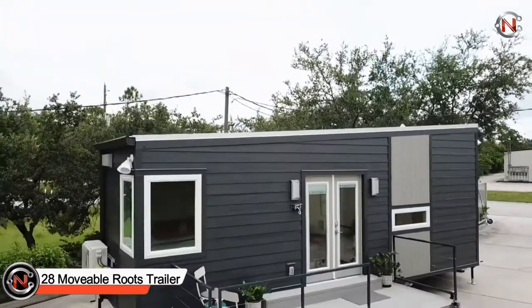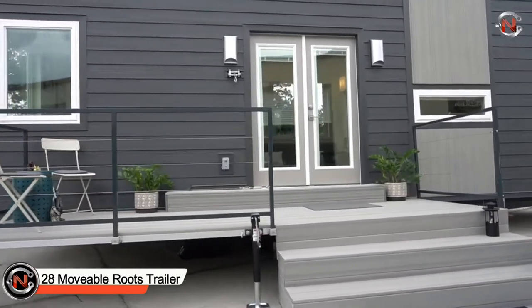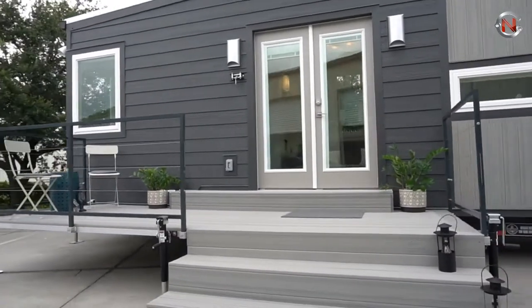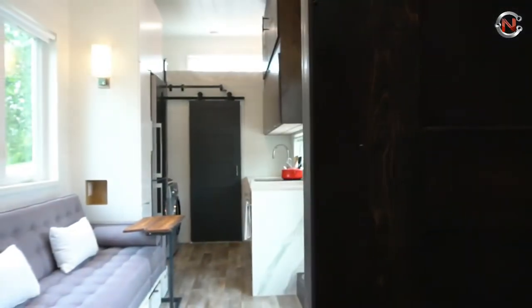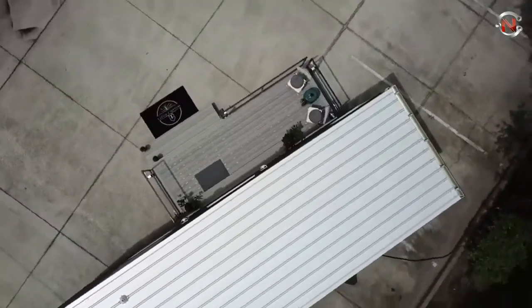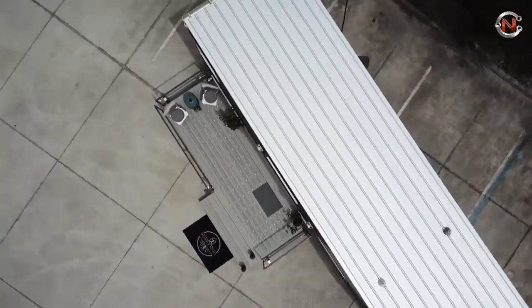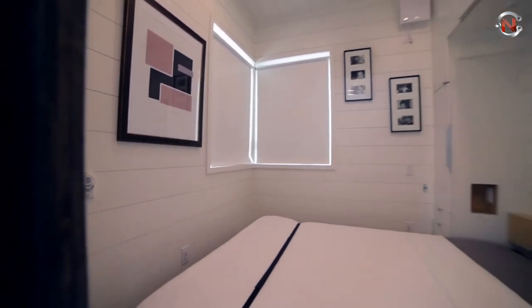28 Movable Roots Trailer — the 28-foot Movable Roots trailer is a unique compact house on wheels constructed in Melbourne, Florida. The outside of the 28 Movable Roots Trailer is light gray with a lovely wood accent wall and a mint green front door. It offers a lofted master bedroom where you can change clothes or access the king-size mattress.